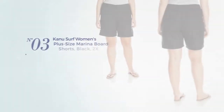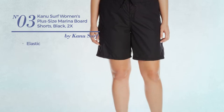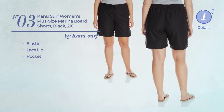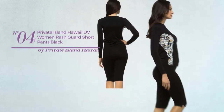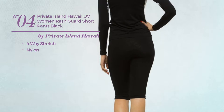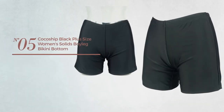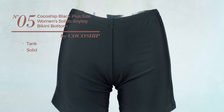Number three: made of elastic material, this board shorts includes lace-up and pocket, available in nine more colors. Number four: made of four-way stretch nylon, available in ten more colors.